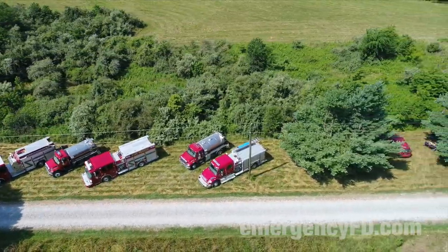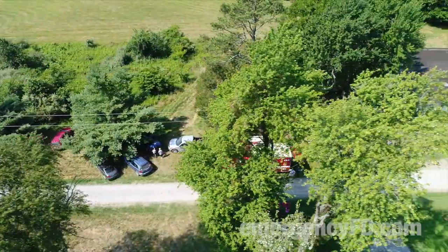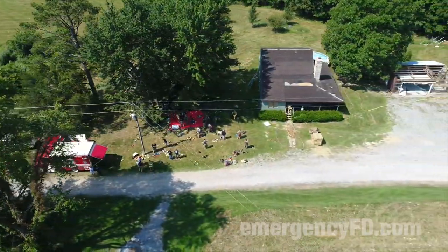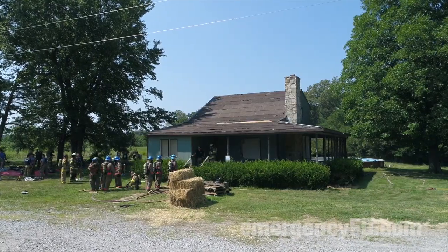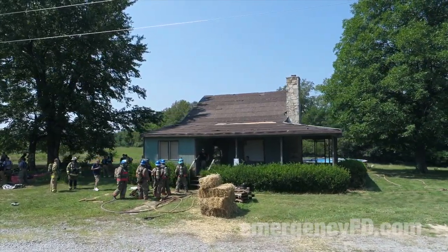Fire apparatus line this county road in rural southern Illinois. On this hot summer day with a heat index near 105 degrees, firefighters from the Williamson County Fire Protection District gather for a day of realistic training.